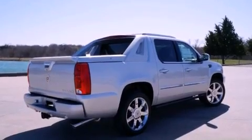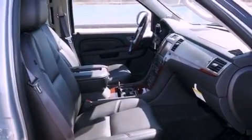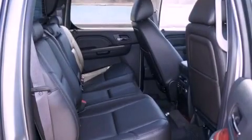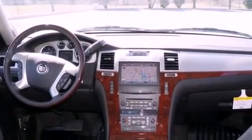Its top features include a navigation system, a power sunroof, pulled seats, a rear seat entertainment system, a Bose stereo system, chrome wheels, and power adjustable gas and brake pedals that enable you to change their height and distance to fit your body rather than you fit to their positions.